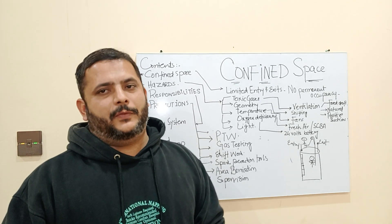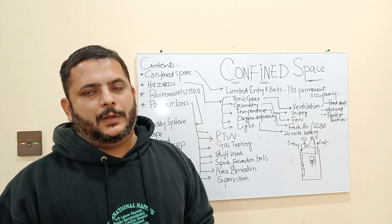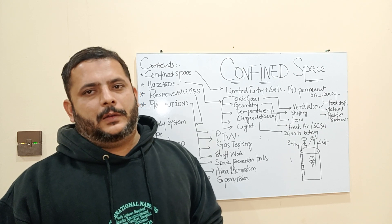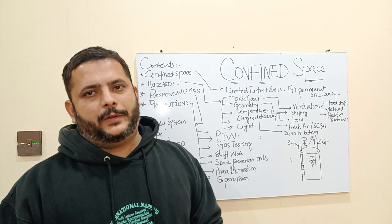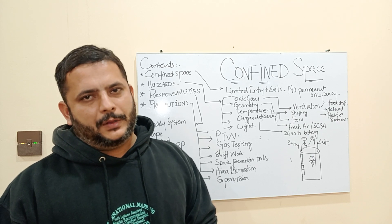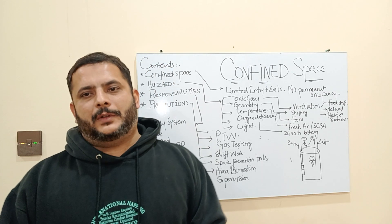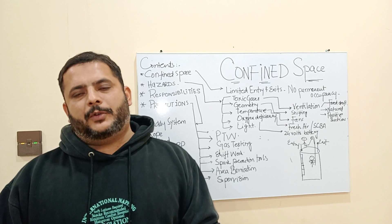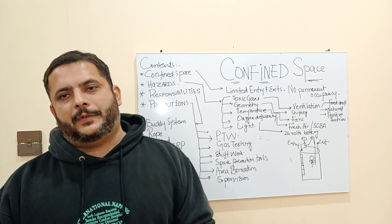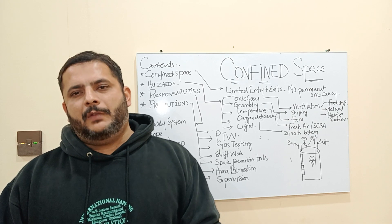When performing work in a confined space, first you have to conduct a PTW (Permit to Work) and a JSA (Job Safety Analysis). Then you have to go through some certificates to confirm the working space is clear and safe to perform a job. You also have to do gas testing. Gas testing is done by an authorized gas tester — a certified person who monitors the amounts of CO (carbon monoxide), CO2 (carbon dioxide), SO2 (sulfur dioxide), H2S (hydrogen sulfide), and the oxygen level inside.